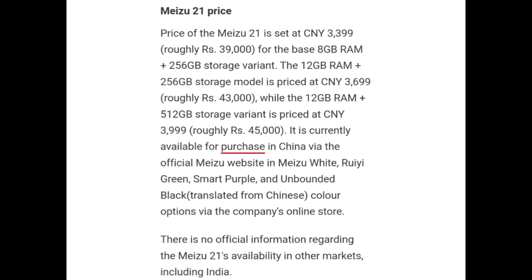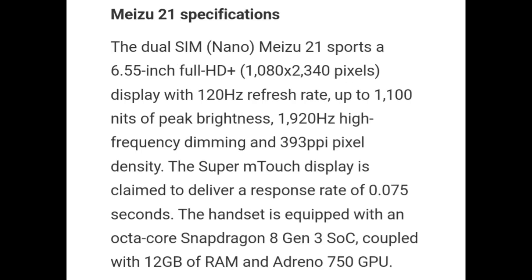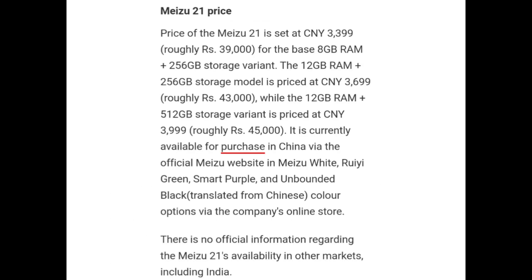It is currently available for purchase in China via the official Miju website in Miju White, Rui Green, Smart Purple, and Unbounded Black color options via the company's online store. There is no official information regarding the Miju 21's availability in other markets, including India.